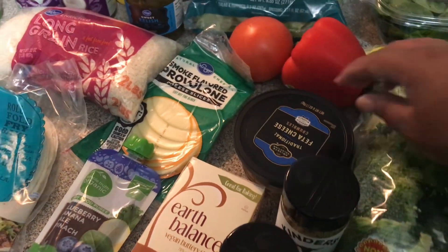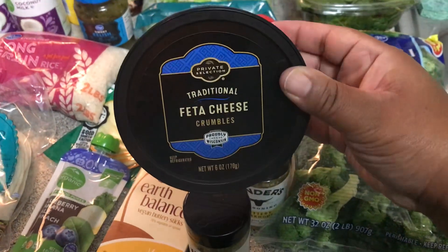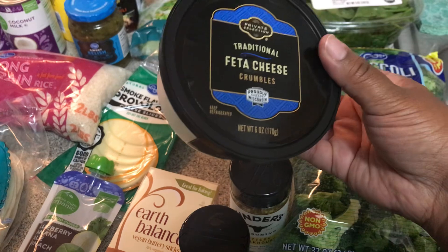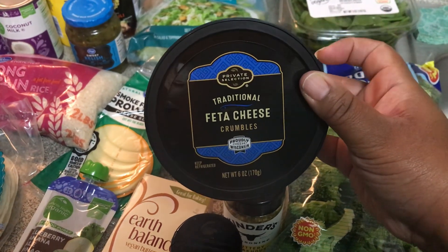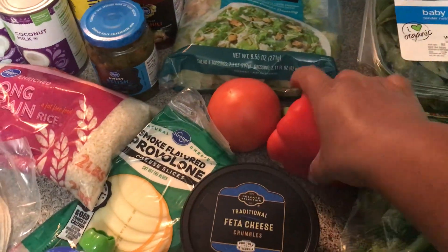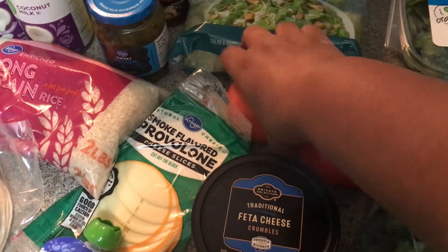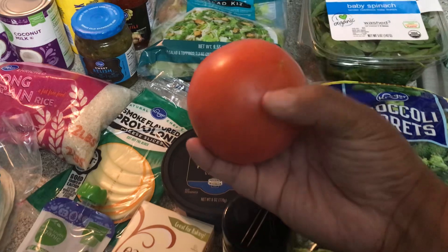I did pick up some feta — I'm going to try a Mediterranean-inspired quesadilla I saw on Pinterest. It calls for feta. I also have a red bell pepper, great vitamin C, I'm going to wash that up and chop it up. And then I have a tomato — however you want to say it — just one of those.